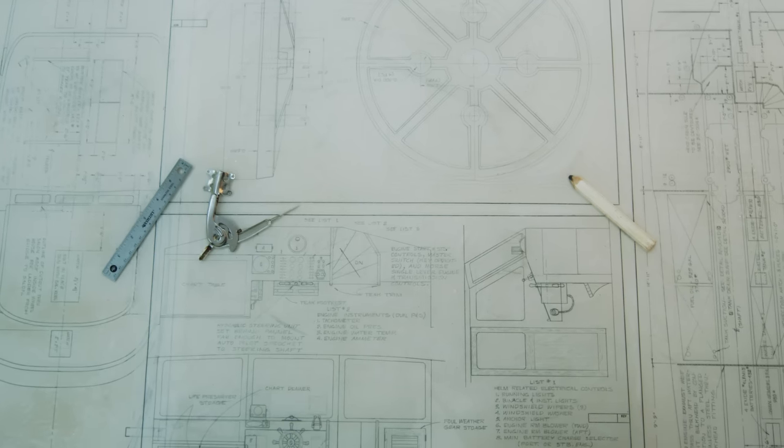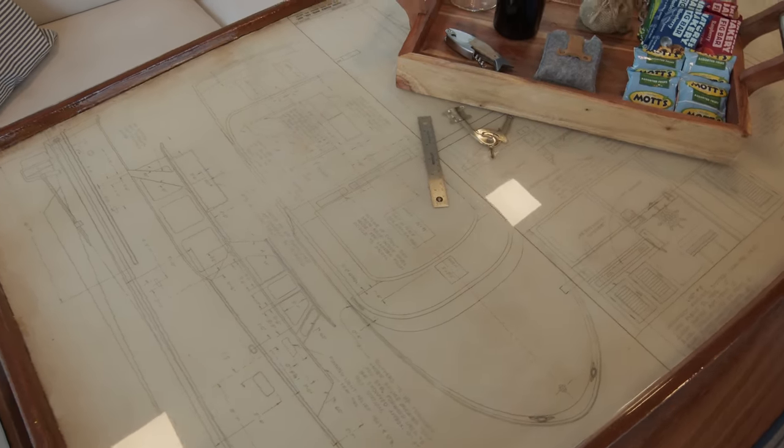When we bought the boat, the original owner gave us all the blueprints from when it was built. I wanted all the guests to see them, but I wanted them to be preserved — so I put them into the dining room table and then poured epoxy down. I love that they preserved the history of the boat.